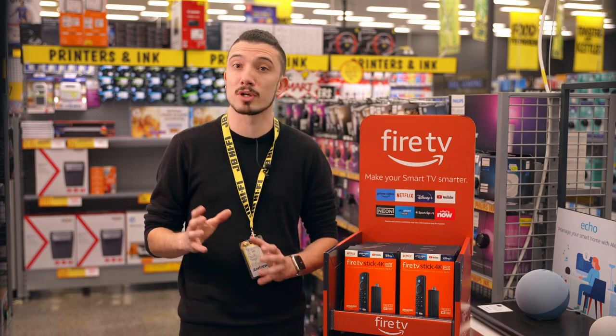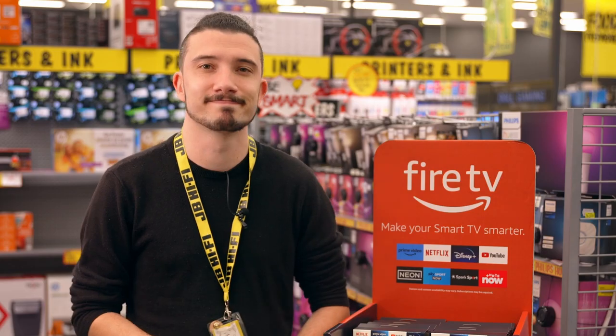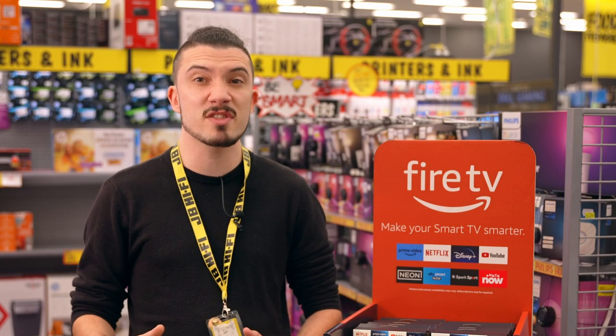You can even use the Fire Stick to view a compatible front door camera or security camera without stopping your show, using live view picture in picture. You could also ask Alexa to check the weather or dim the lights.